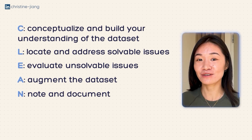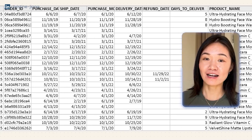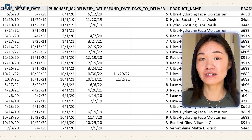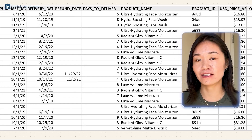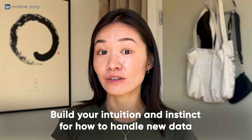In the end, our clean data set looks something like this. Numbers and dates have been formatted correctly, the spelling has been consolidated for the different categorical dimensions, and duplicates and nonsensical records have actually been removed because there was a pretty small percentage of them and so it wasn't going to affect the analysis too much. What I recommend you do is actually apply this framework to every new data set that you get so that you get more used to the cleaning process and start to build your intuition and instinct for how to handle any new data set.